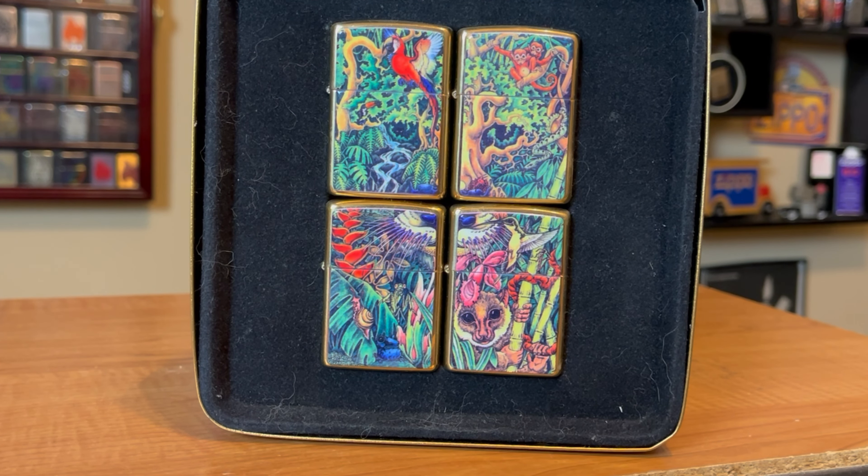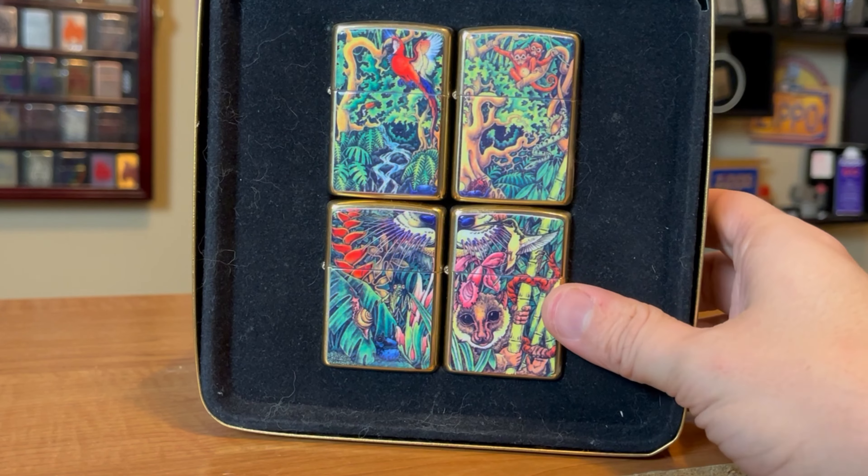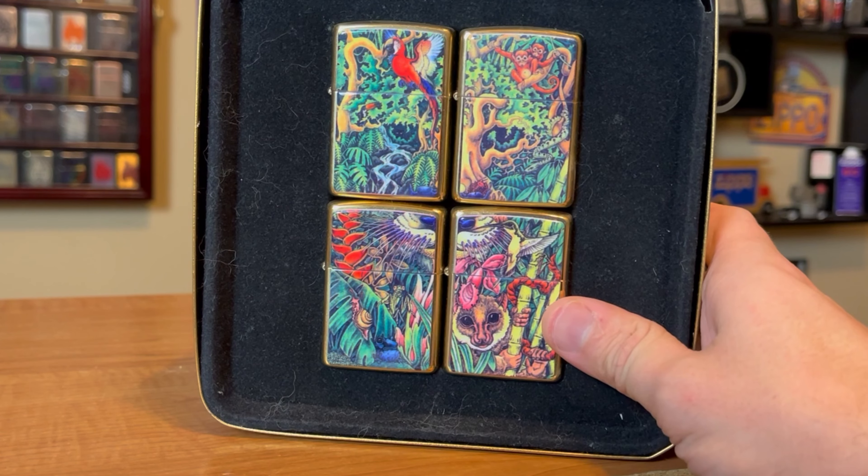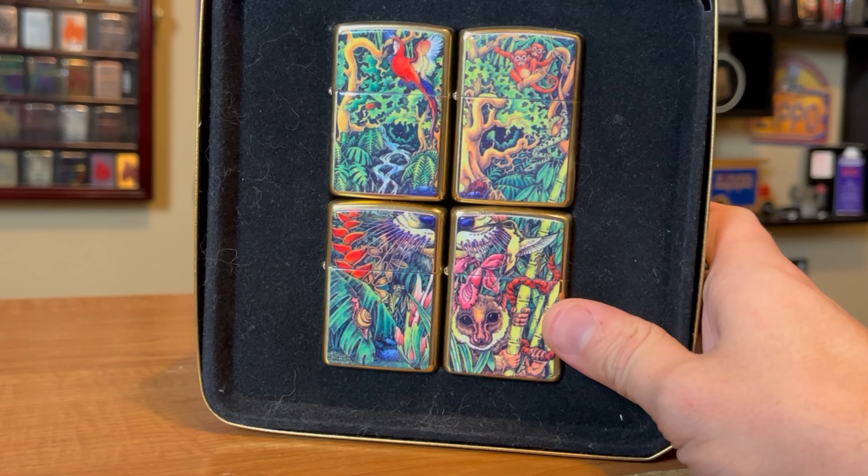I think it was like $150 at the time and now they go for a lot more. As a new collector getting this Zippo in, I was on top of the world because it was by far one of the coolest Zippos I've had in my collection.